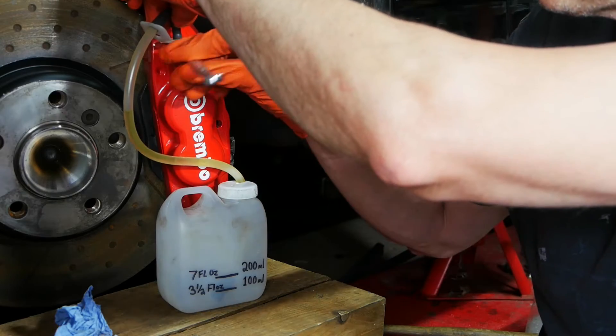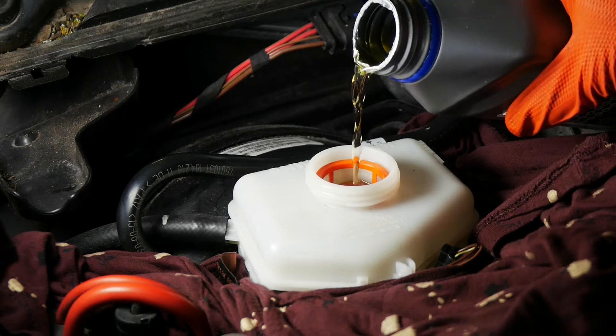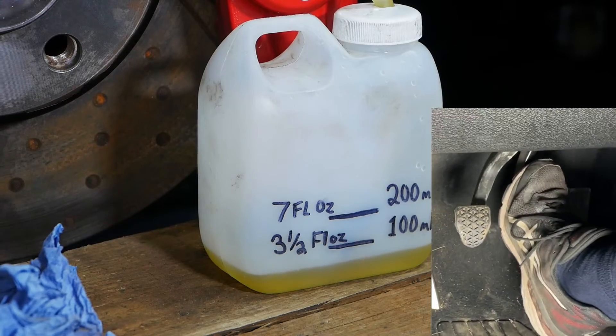Hopefully we're all in agreement that regularly replacing your brake fluid is a good idea. I'll leave it to you to decide how frequently based on the information provided. If you've decided you want to replace your brake fluid, I'll link to a video at the end of this one that shows you everything you need to know. If you like this content, please give me a thumbs up — it really helps the channel. Consider subscribing for more content, and maybe I'll see you in the next video. Thanks for watching!